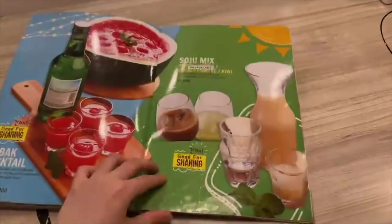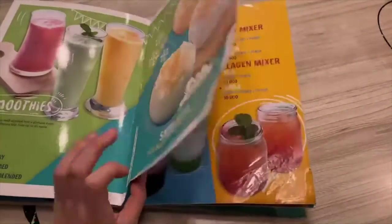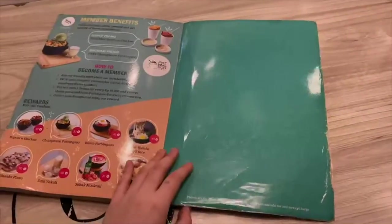Unfortunately, there were many things that were not available when we got there. We're not sure what the main reason behind it actually is, but they might have reduced the menu offered due to limited visitors during this pandemic situation.